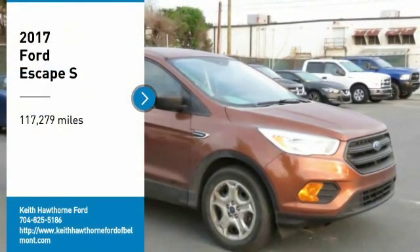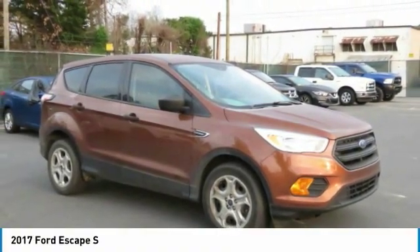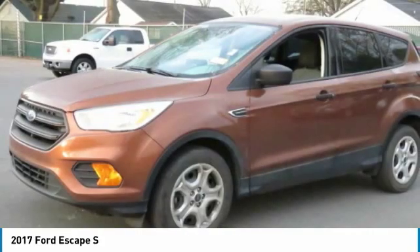We are pleased to show you the 2017 Escape. Gas engines flex, tow, sip, and go with Ford Escape.